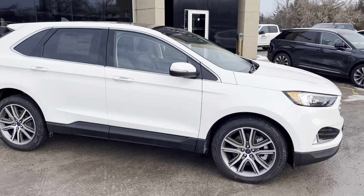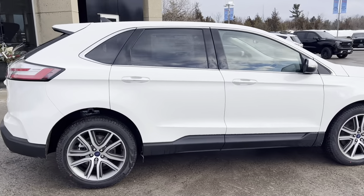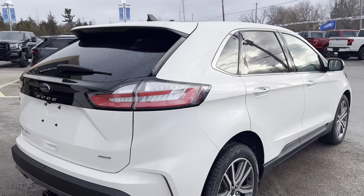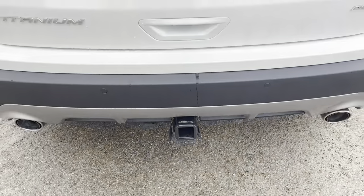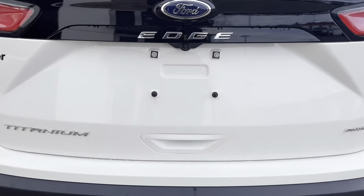This one's powered by a 2-liter EcoBoost inline-4 engine, and you do also have the Canadian Touring package on here, so that gives you the panoramic roof, which we will see shortly, and you also have connected built-in navigation on here. This one also does have the Class 2 trailer tow package, and you do get that dual exhaust look on this Titanium.